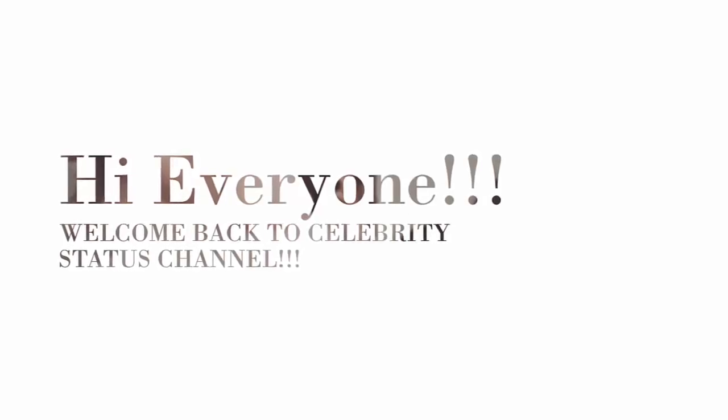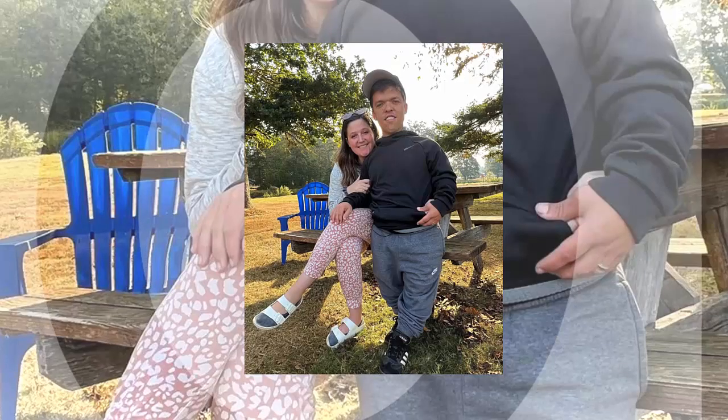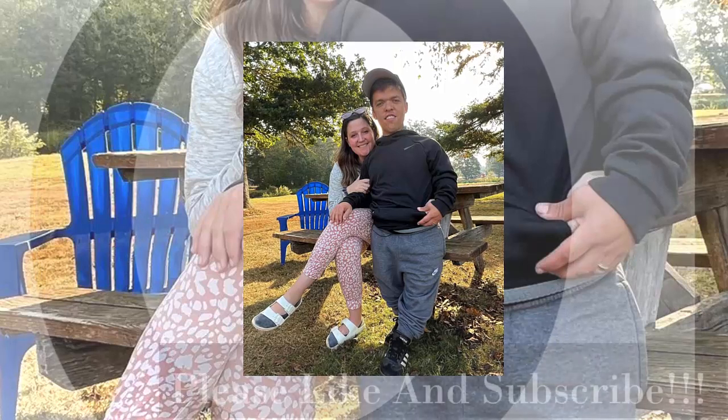Hi everyone, welcome back to the Celebrity Status channel. Please like and subscribe.